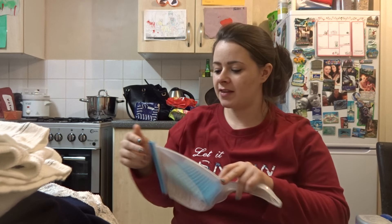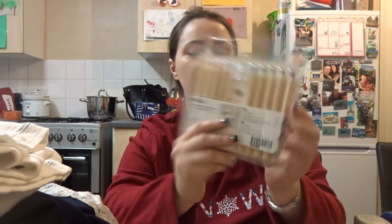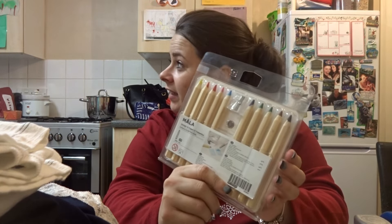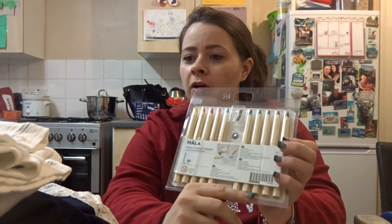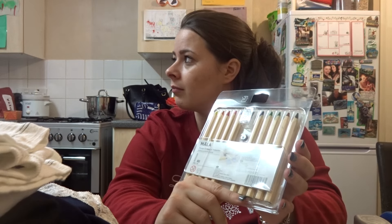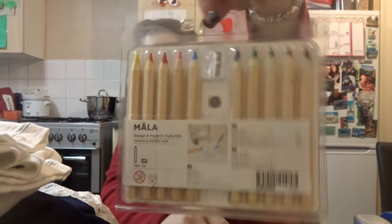The bedside table was £29 and 85 pence for the dustpan and brush. I also got the Mala colouring pencils, which were £3.50 — I think that's a bit of a rip off, but they're quite thick and they last a while. So that's everything we got from IKEA.